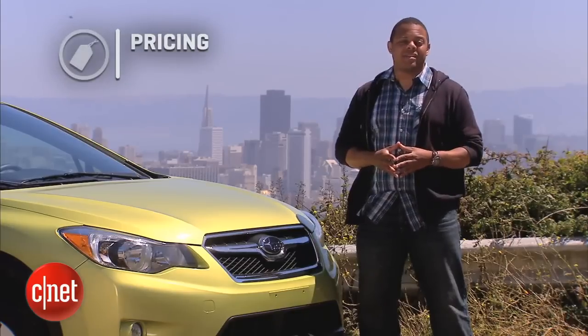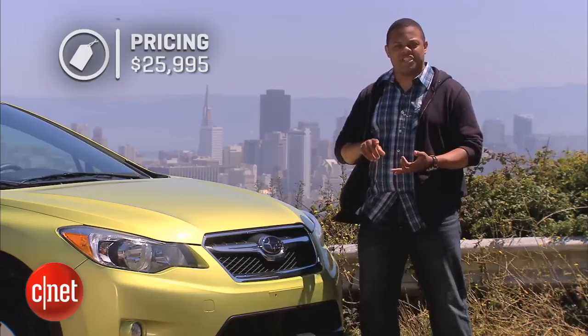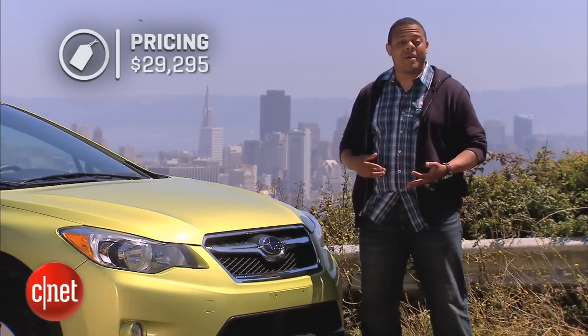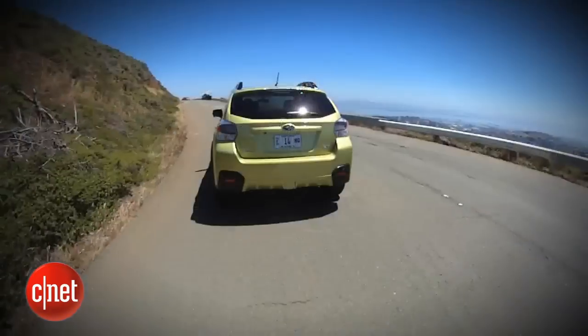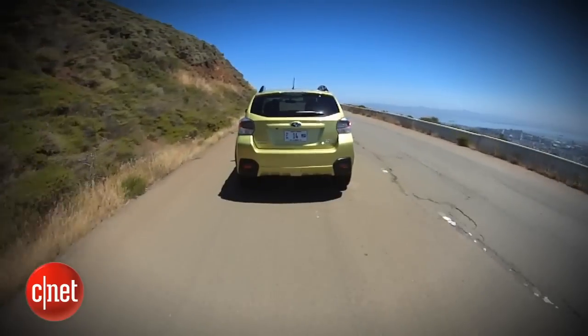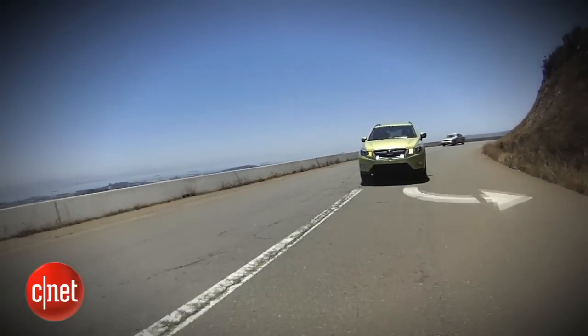Pricing your 2014 Subaru XV Crosstrek Hybrid is easy because there are only two choices: the standard model starting at $25,995, and a limited model adding navigation, leather, and a power sunroof for about $30,000. Either way, it's a dubious sell because the advantages over the standard XV are minimal at best. If you're looking at a hybrid, the C-Max and Prius V will give you much better fuel economy. The XV Crosstrek Hybrid kind of overcomplicates Subaru's simple message, so for my money, I'd go standard XV or get a real hybrid.